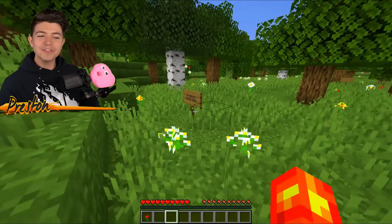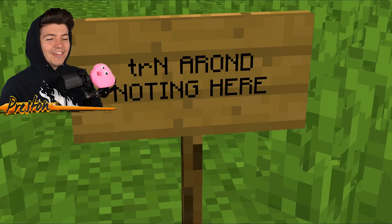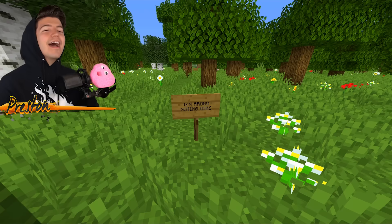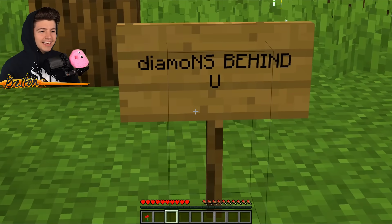Oh, what is this? Look at this. Turn around — nothing here. Did this noob really, really place these signs here?